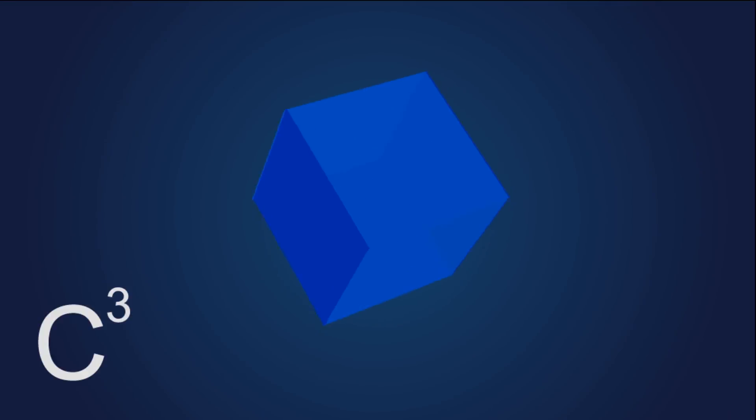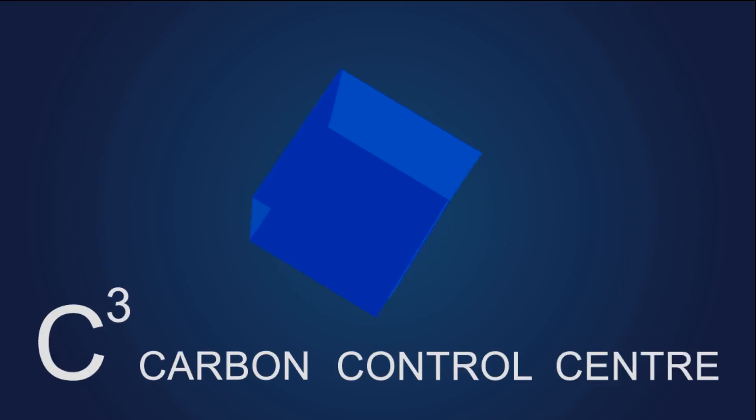C-cubed — the most powerful and flexible energy intelligence system available.